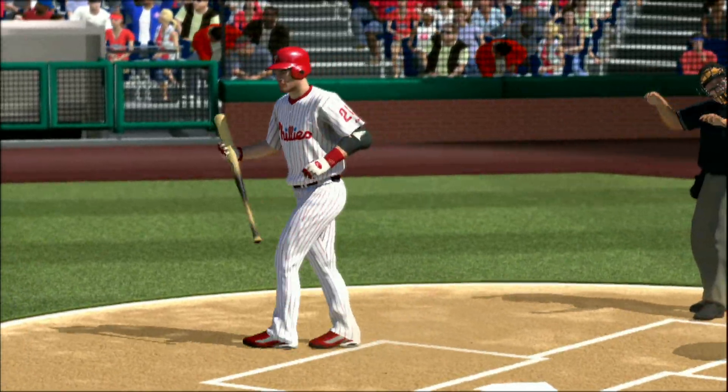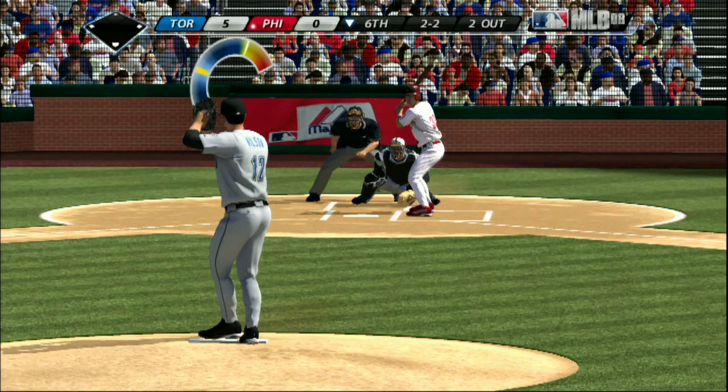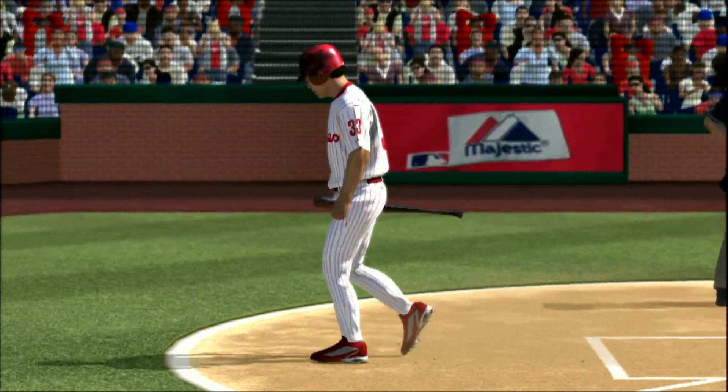Fastball, swung on and missed and the side is retired — this is your empty here with two men out. Now fastball, swung on and missed and that is out number three.